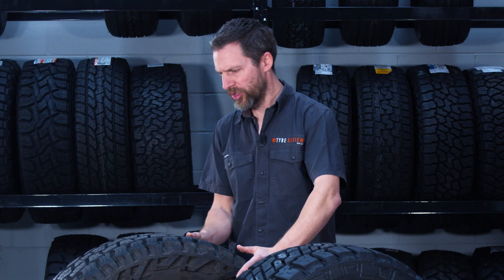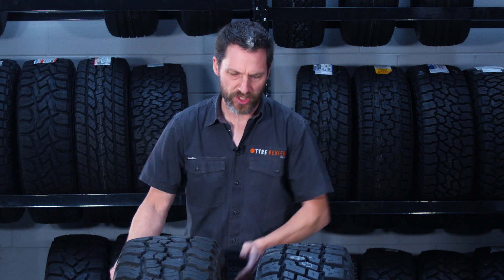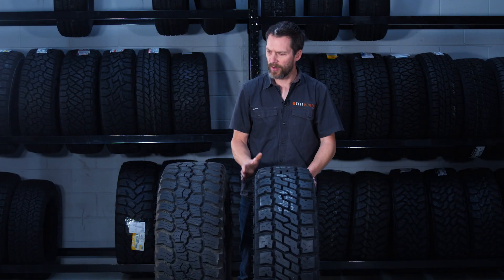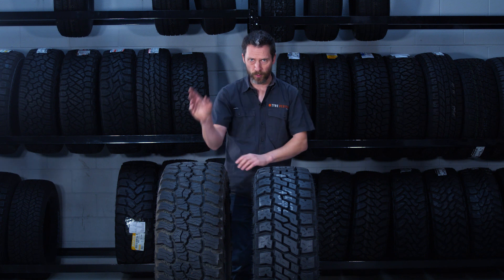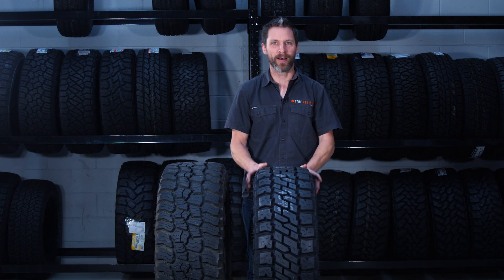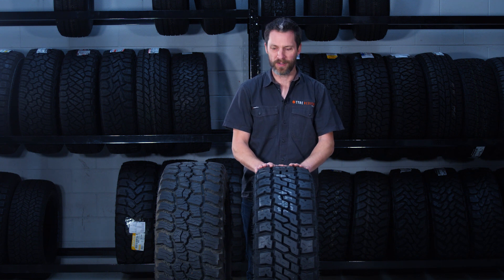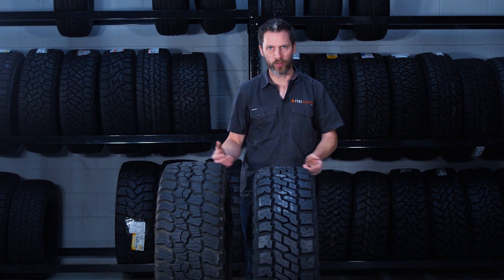So those are the differences between the Mickey Thompson Baja Boss AT and the Mickey Thompson Baja Legend EXP. Another key aspect: the Baja Boss AT is rated 50% on-road, 50% off-road, whereas they've upped that to 60% on-road, 40% off-road for the EXP. Don't let that fool you — the EXP is still a serious off-road tyre for people who do serious off-roading, it just has changes from the Baja Boss AT that make it more comfortable and more tractable for day-to-day life, while still looking fantastic.